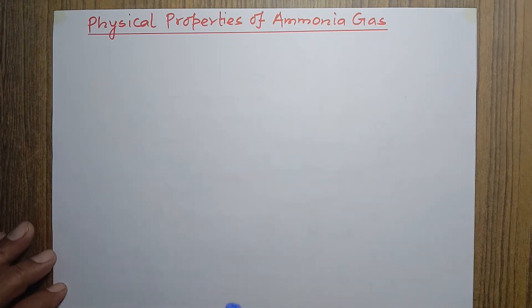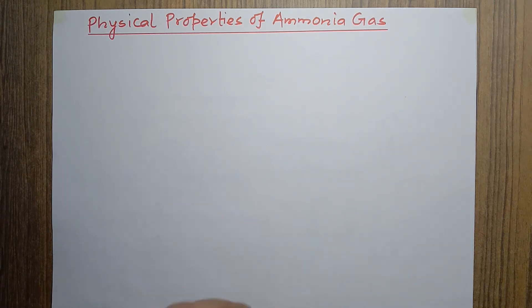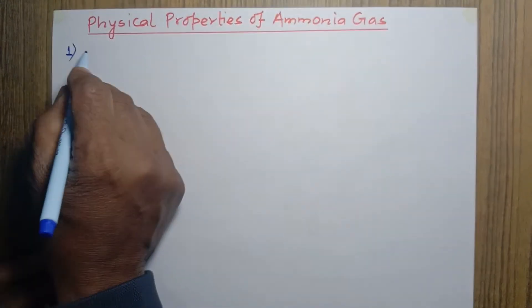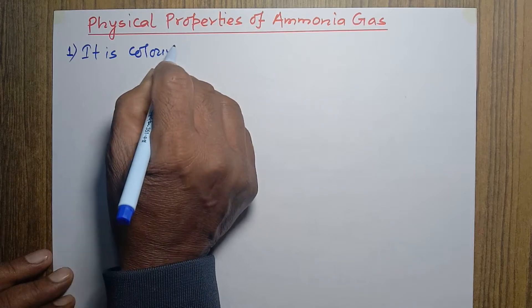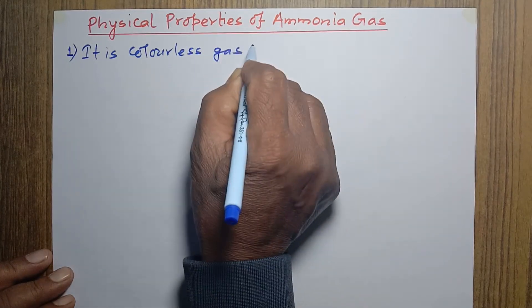Today we are going to talk about the physical properties of ammonia gas. There are a few important physical properties of ammonia gas I want to introduce in a little detail. It is a colorless gas.